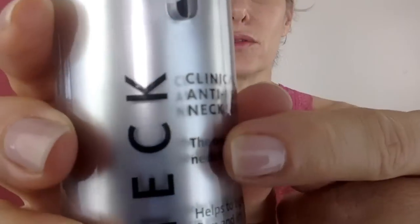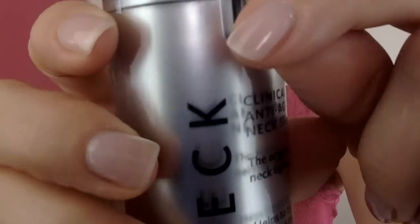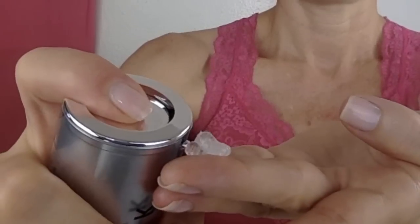It's got a little plug right here, so we're going to take that out. It says to use a dime-size amount — yeah, about that much. It's a very thick gel.